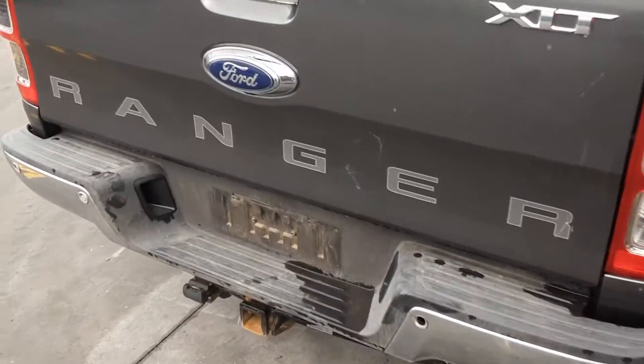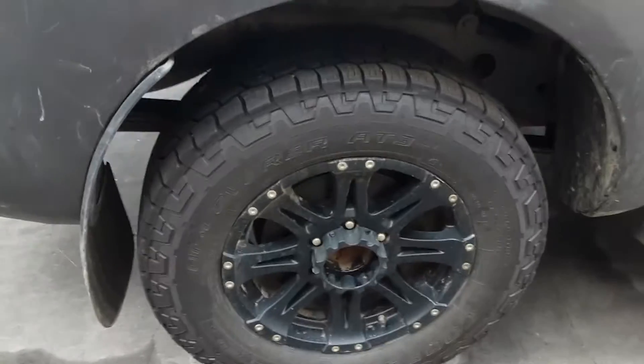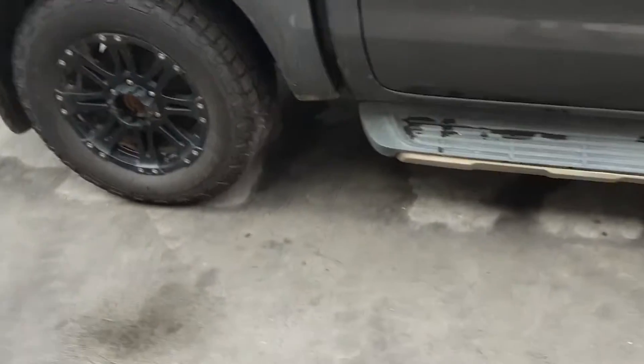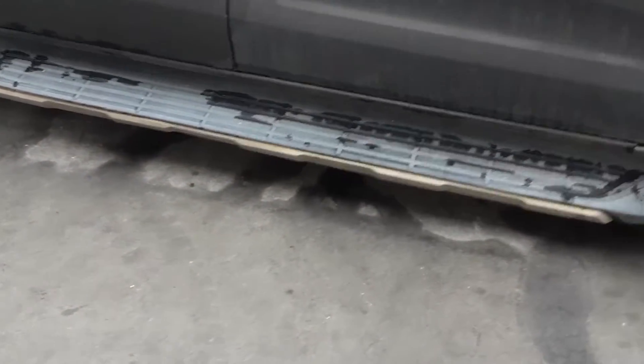Tailgate presents out of no damage. Right hand tail light. Right rear 17-inch aftermarket alloy mag with a good tyre. Right hand side skirt, sold as a pair with all bolts and brackets.